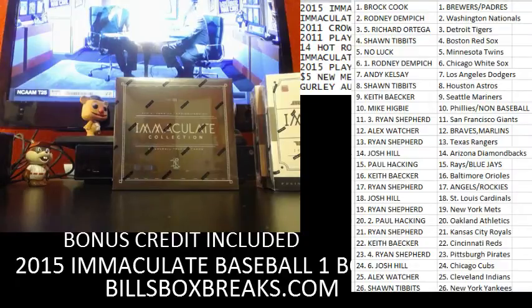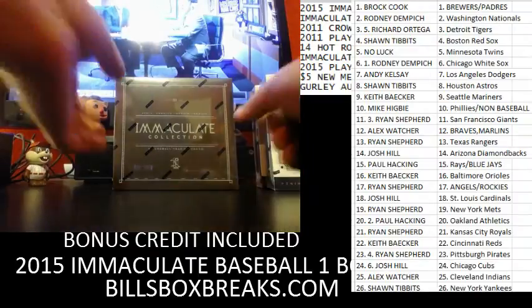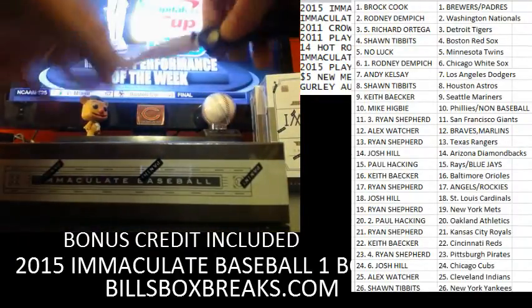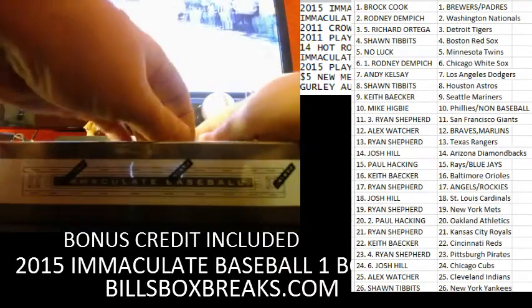Alright guys, Bill from BillsBoxBreaks.com doing break number 802. Nice box — the 2015 Immaculate Baseball. I want to wish you luck. You've got 15 in the next break, a nice half case of Immaculate Football.